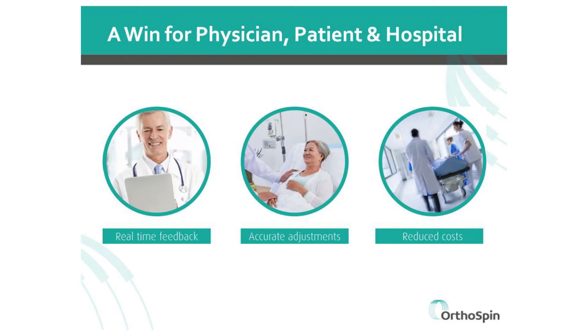With our system, everyone benefits — the patient, the doctors, and of course the hospital.